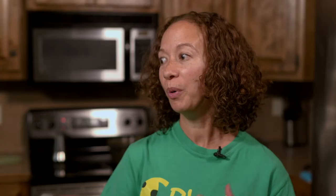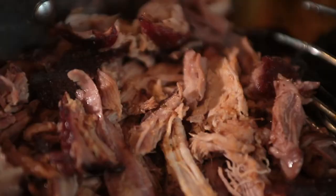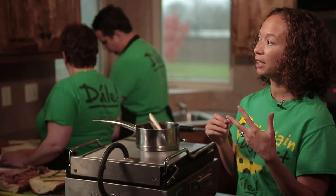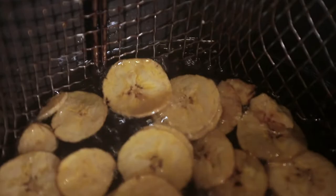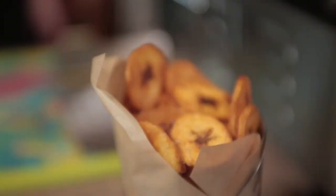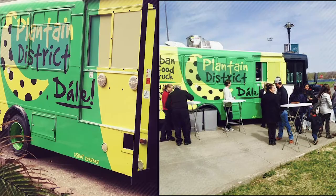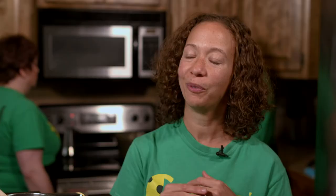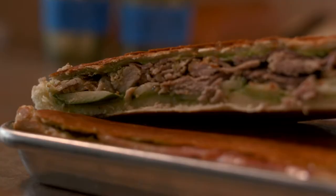Cuban sandwiches are one of the most well-known things, especially here in Kansas City, but we also do rice and beans, lechon — which is shredded pork — ropa vieja, and picadillo. A really common misconception with Cuban food is that it's spicy — it's actually not spicy at all. The three base ingredients are garlic, citrus, and olive oil. People are usually surprised and find it's easily handled by most palates. A plantain is very much like a banana, except it has to be cooked — you never want to eat a plantain raw. We love to do plantain chips because they go really well with the Cuban sandwich.